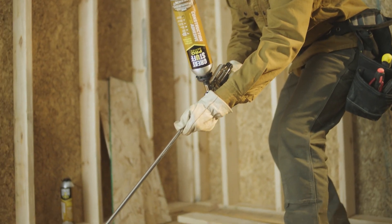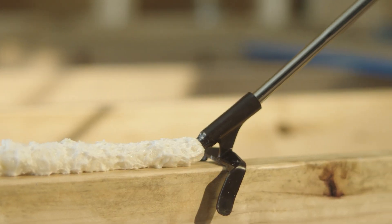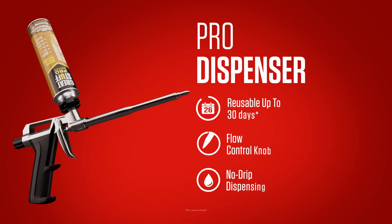This is the stuff that sticks by you. Whether you're applying it to dry, wet or frozen lumber, get maximum control and reuse for up to 30 days when left attached to the Pro Dispensing Gun.